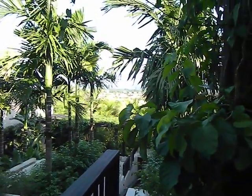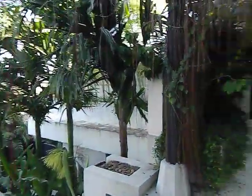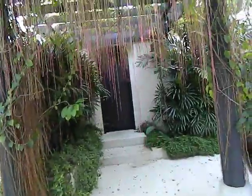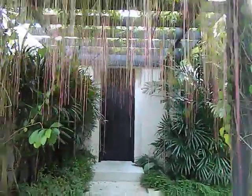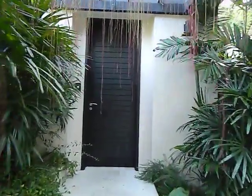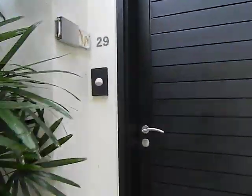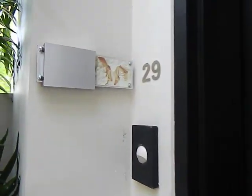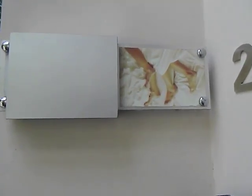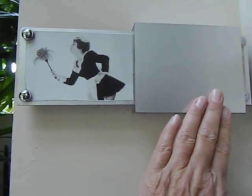Welcome to The Pavilions in Phuket. It's June 2012. Here's our room with lots of dangly things that you walk through. This is the entrance to the room — it's Villa number 29 on the second level. There's the little sign that says 'do not disturb' and this one means 'come and clean the room,' which they do twice a day.